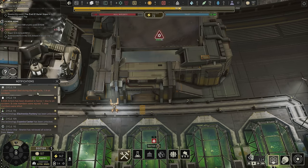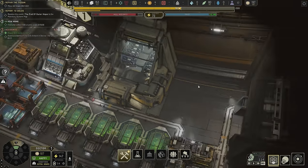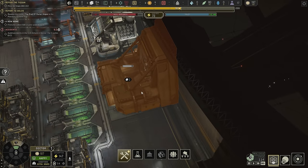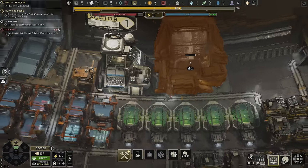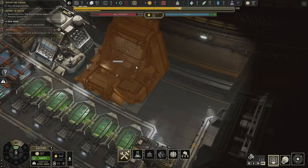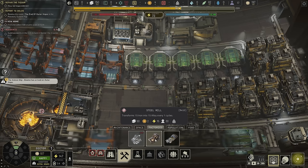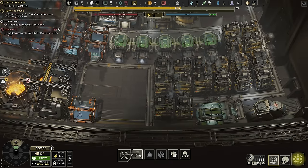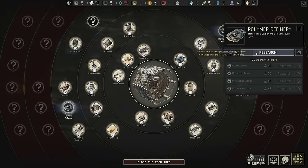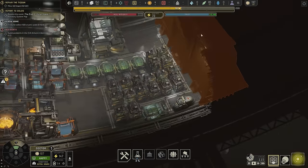One crew member died during the last cycle in an accident. The EVA airlock is a very large structure compared to pretty much everything else, so I guess that makes sense — it's an airlock, so you probably got jettisoned or something. We also have the steel mill available now, and the electronics factory available too. I want polymers first though, and it's time to open the next sector.